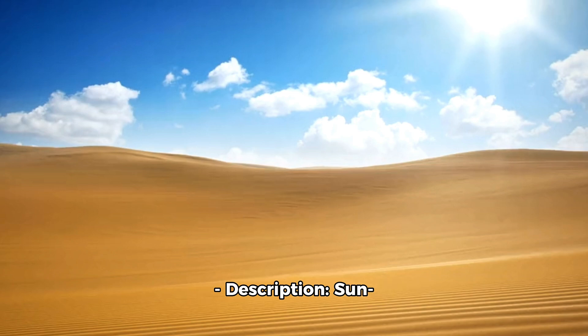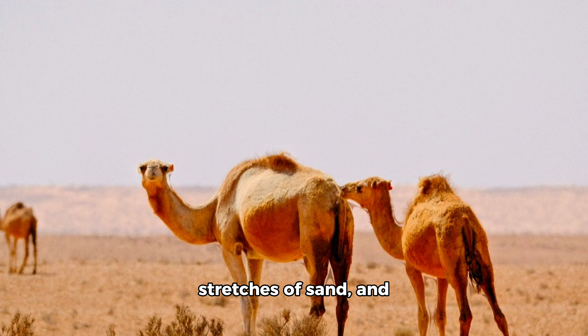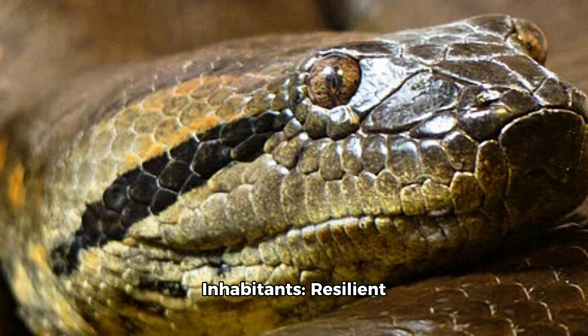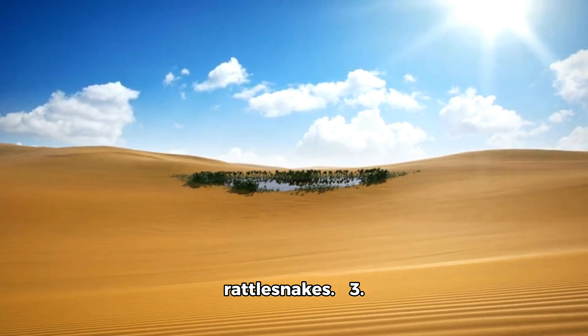Mysterious Deserts. Description: Sun-scorched lands with scarce rainfall, vast stretches of sand, and rugged rocks. Inhabitants: Resilient camels, agile lizards, secretive scorpions, and rattling rattlesnakes.